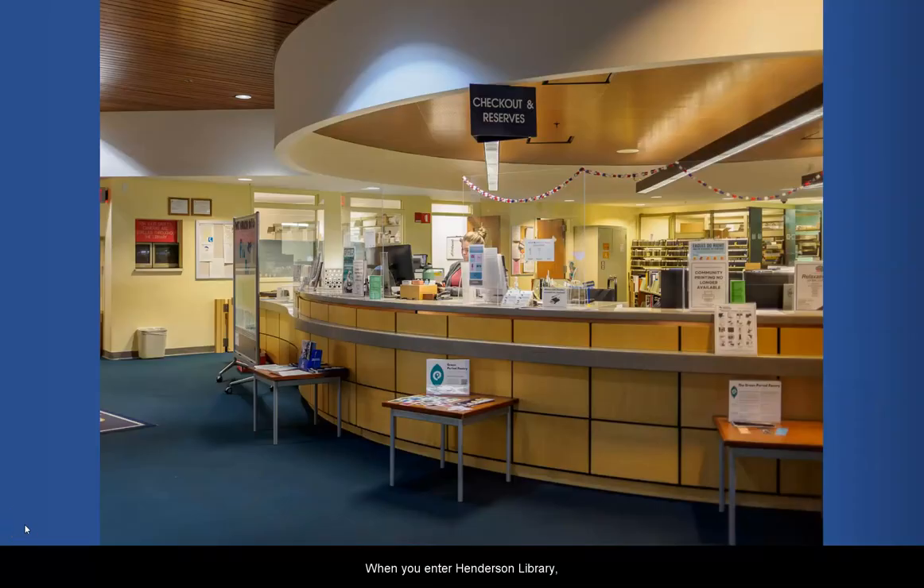When you enter Henderson Library, the first service point you'll see is the service desk. Feel free to ask any questions you may have here. This is also where you can check out books you find on the shelves and equipment we keep stocked for students to use.